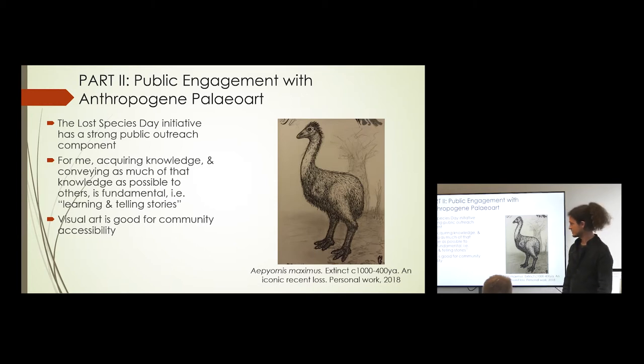In the absence of workable or ethical de-extinction methods, the best thing we can do about anthropogenic extinction is to learn from these issues — to learn as much as we can about exactly why they happened — in order to have better ideas about how to stop more of these things happening in the future.